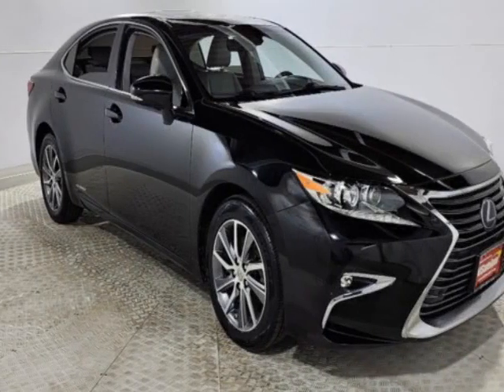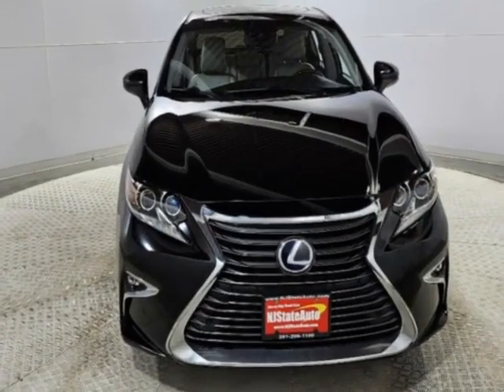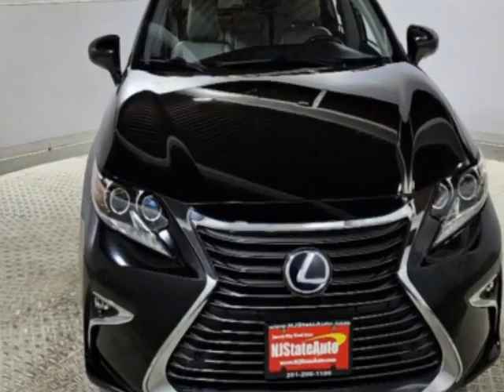Look at this 2016 Lexus ES300H. This ES300H has just under 108,500 miles.